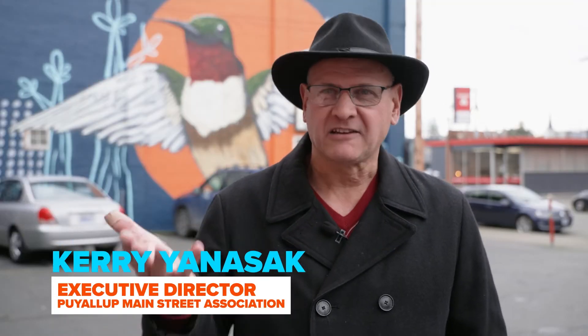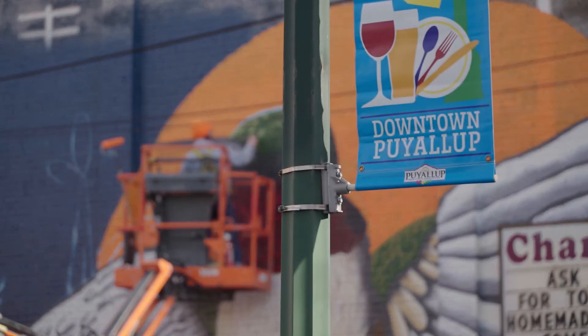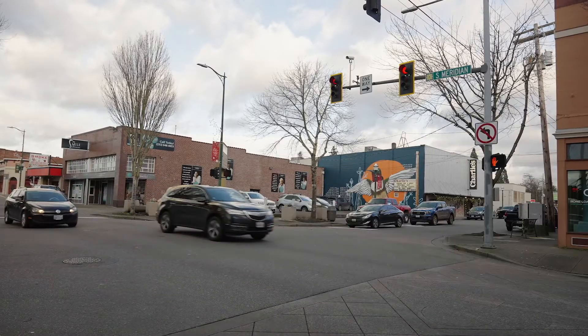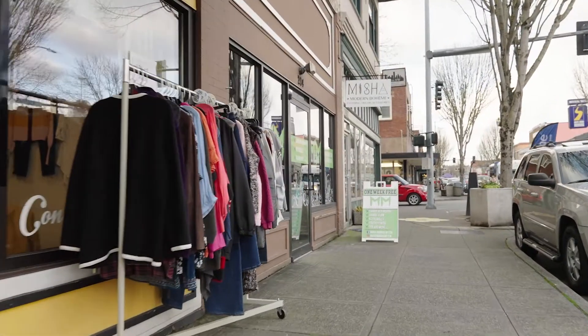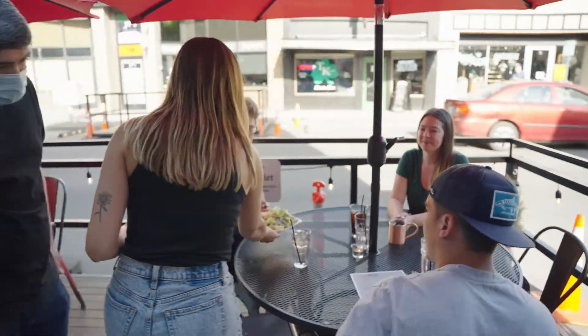Our emphasis at the Puyallup Main Street Association is to help with the economic development and bring tourism into the downtown core of Puyallup. As one building gets improved downtown, it really improves the environment for all the buildings downtown. As people come downtown Puyallup to see the murals, they're walking by our businesses, and it's hard to walk by some of these shops without going in and seeing what's inside. It's hard to walk by one of the 26 bars and restaurants without going in to get something to eat.